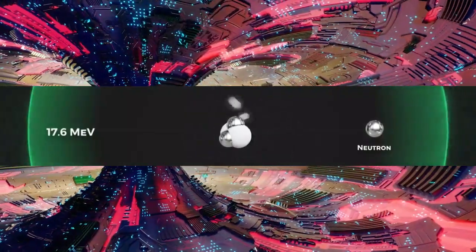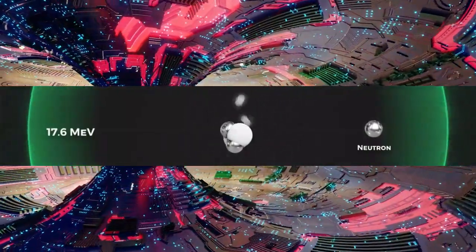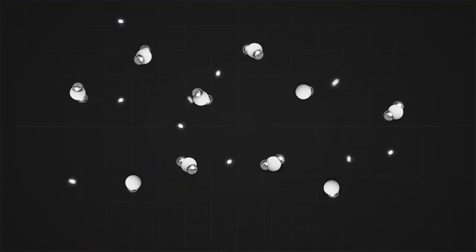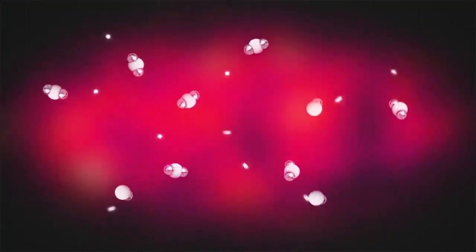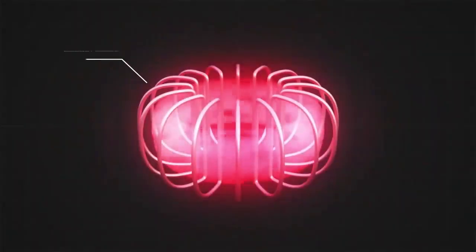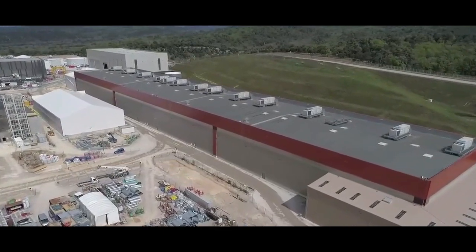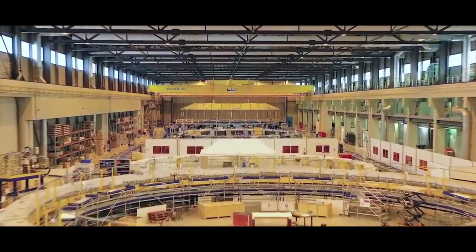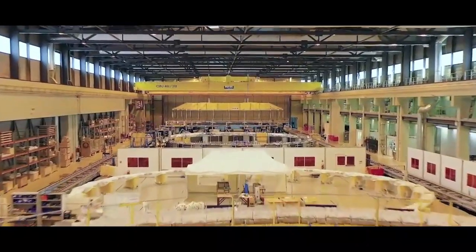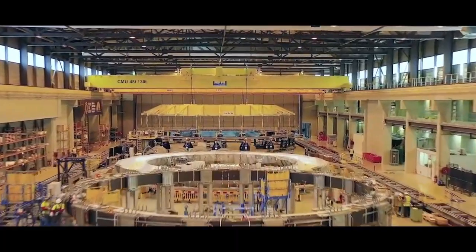But how does nuclear fusion — the joining of atoms — also produce energy? The answer depends on the atom used. Simply put, for elements lighter than iron with 26 protons, fusion releases energy and fission consumes energy. For elements heavier than iron, this is the other way around.